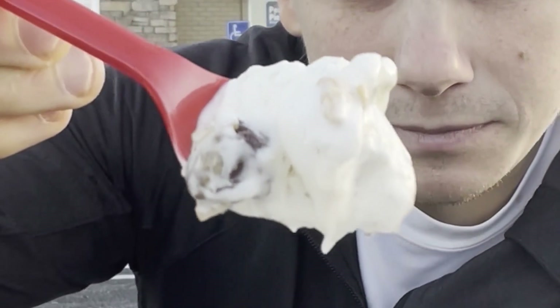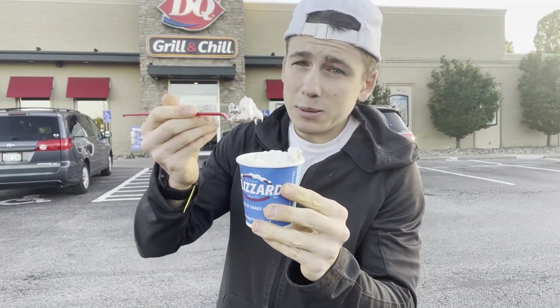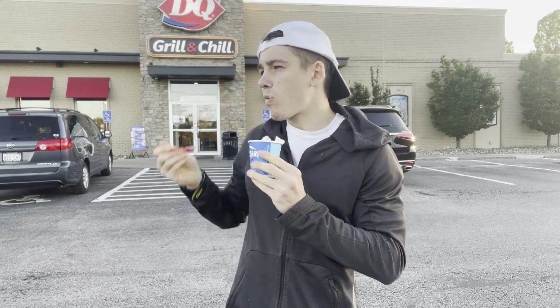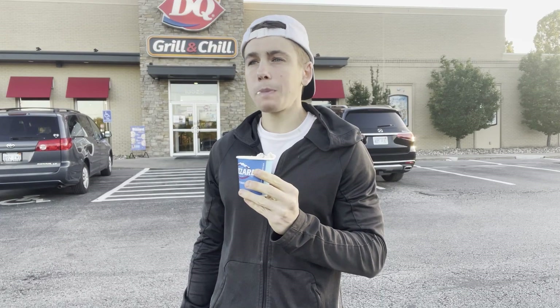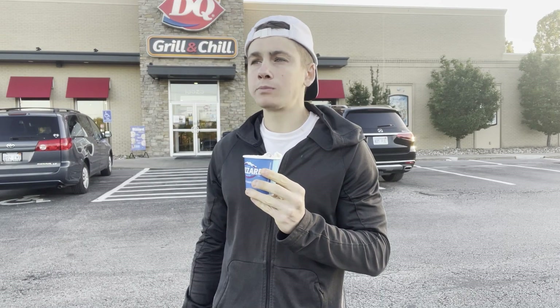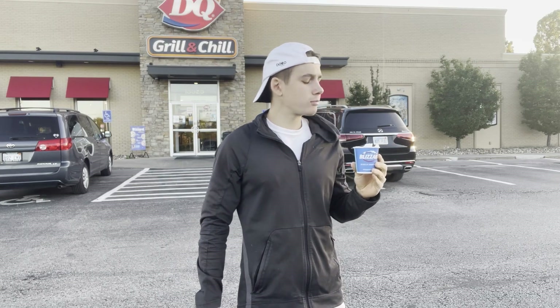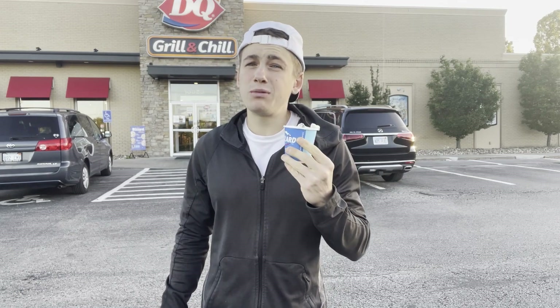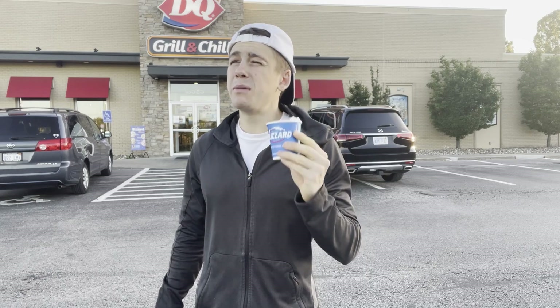On the spoon — they did serve this upside down as they always do. Ten out of ten, my god. This is one of the best blizzards from Dairy Queen I've had in a minute.